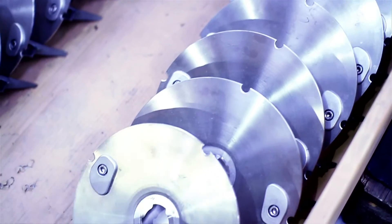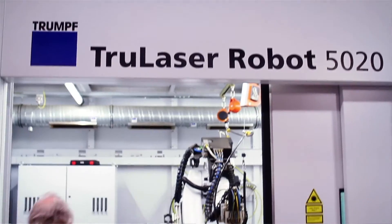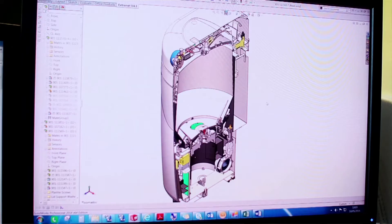We manufacture a very large number of our parts in-house because we can get a better finish than if we buy those parts in from elsewhere. Things like our robotic welder give an absolutely fantastic finish on the drum of a macerator — way over and above probably what's necessary — but reliability is really, really important to us.